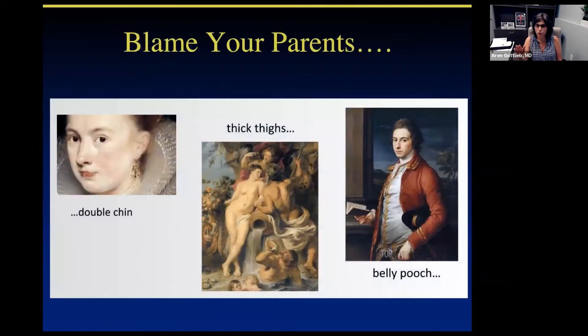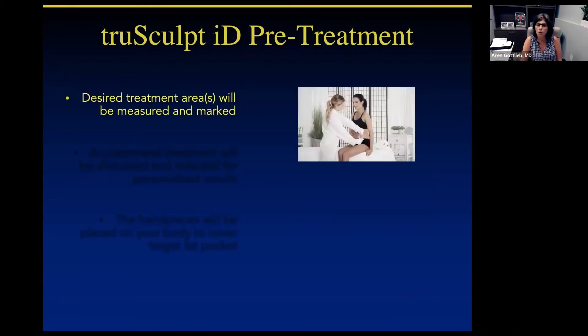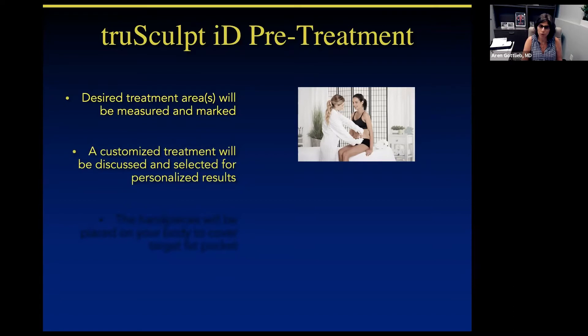You're not going to turn into a size 2 if you're a size 10 — genetically, you are what you are. But a lot of us have areas we may feel we want to improve on. You will come in and meet with one of us. It's really important to go over what your goals are in terms of body contouring. Our physician team will talk with you, see what areas are of concern, mark those areas, and talk about the goals of which you'd like to treat.